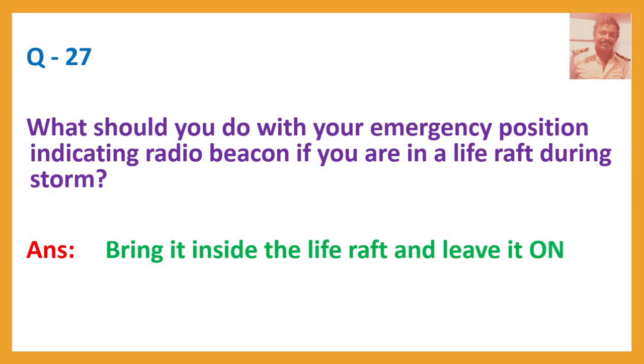Question number 27. What should you do with your Emergency Position Indicating Radio Beacon (EPIRB) if you are in a life raft during a storm? Answer: Bring it inside the life raft and leave it on.